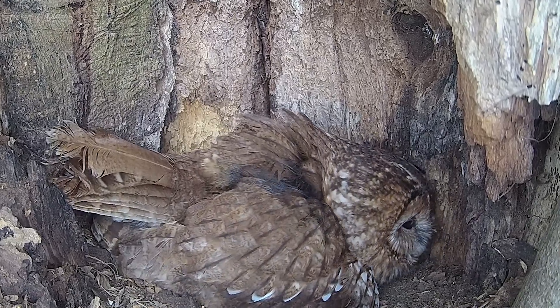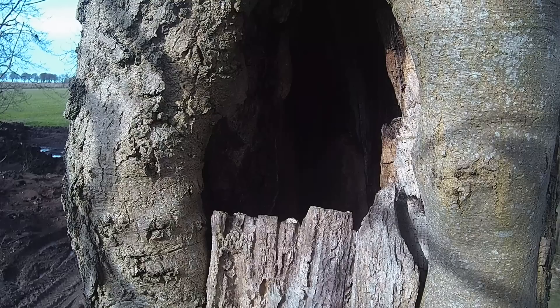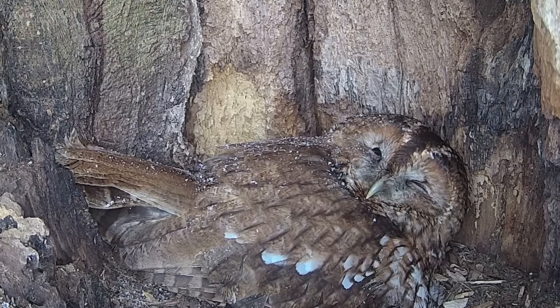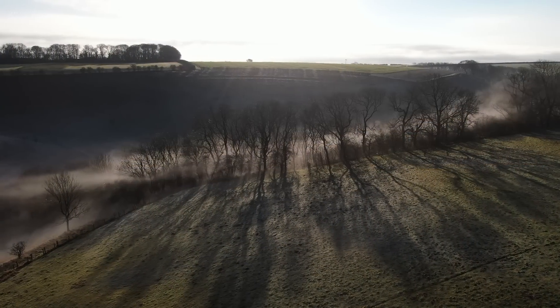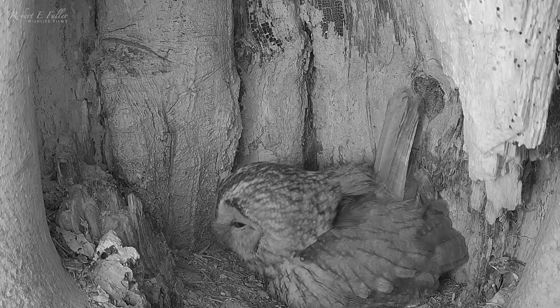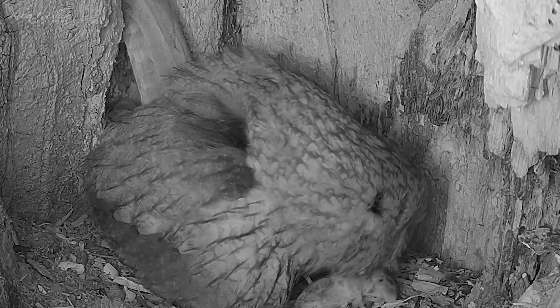It's the middle of March and the female tawny owl Bonnie is sat on four eggs. For the next 32 days she barely leaves the nest, keeping her clutch warm whatever the weather. Her partner Ossie provides her with food. Soon he's delivering more rats, mice and voles than she needs, so Bonnie stores this surplus in the nest. This is known as a food cache.